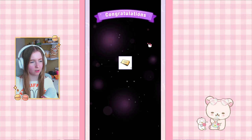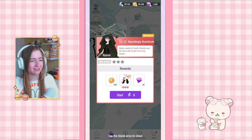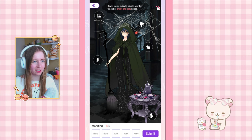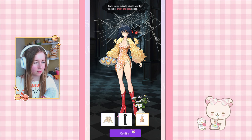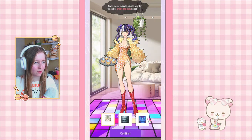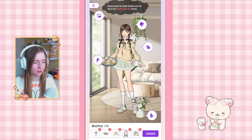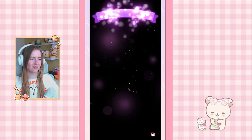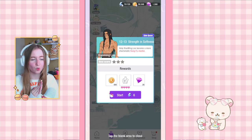Our next chapter reward is only one gacha ticket — could have been two. Moving on to 12-12: Raven wants to invite friends over for tea in her bright and cozy house. We have to change everything to make it look bright and cozy. I'm thinking maybe the cupcakes are part of that. None of the hair options really vibe for me. Oh, we can change the background — cozy is probably this one. The braids, the flowers, and the cupcakes — I bet the first one is it. The background change really helped and we got some new shoes!